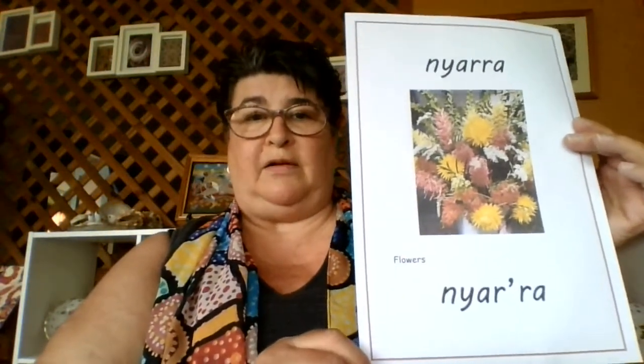And what do they pollinate? They pollinate all our beautiful Nyara. Your turn — Nyara.